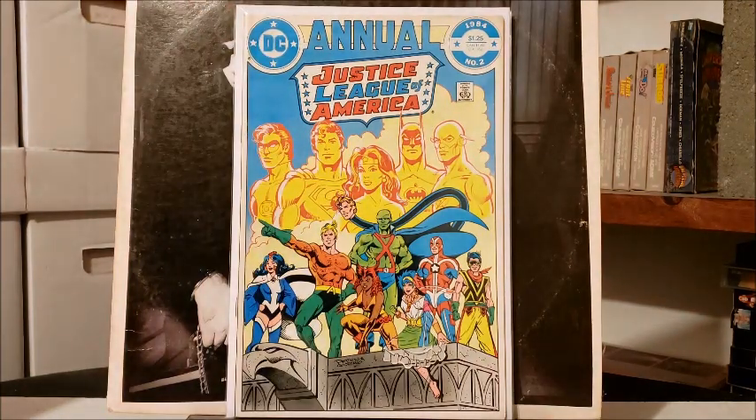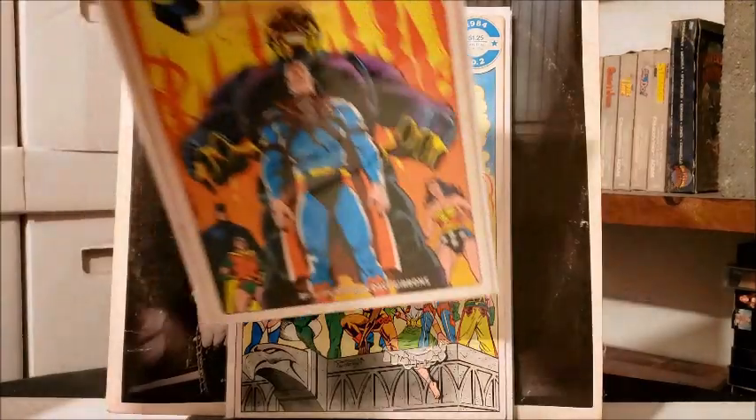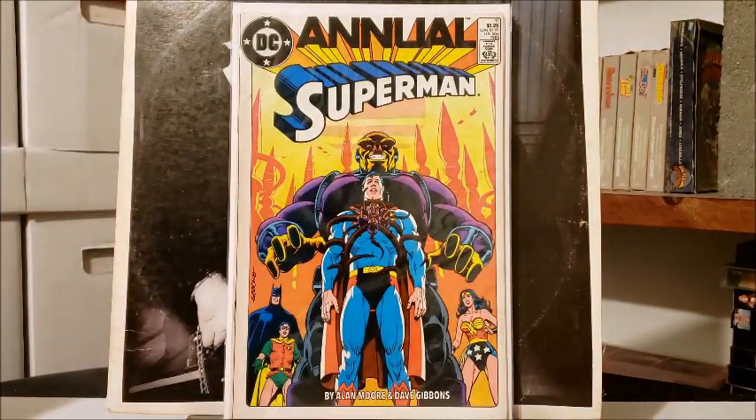I also found a Superman Annual number 11, which is Alan Moore's story where they fight Mongul and the bad flower.